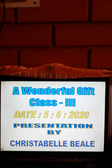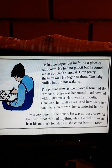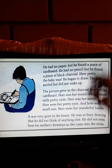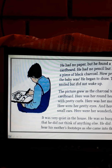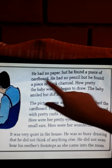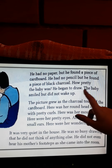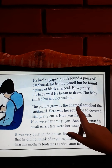Everyone open your books to 'A Wonderful Gift.' He begins to draw his little sister because she was looking very cute. She was sleeping at that time and he found her looking very pretty, so he begins to draw a picture of his sister. He had no paper but he found a piece of cardboard. He had no pencil but he found a piece of black charcoal. How pretty the baby was! He began to draw.